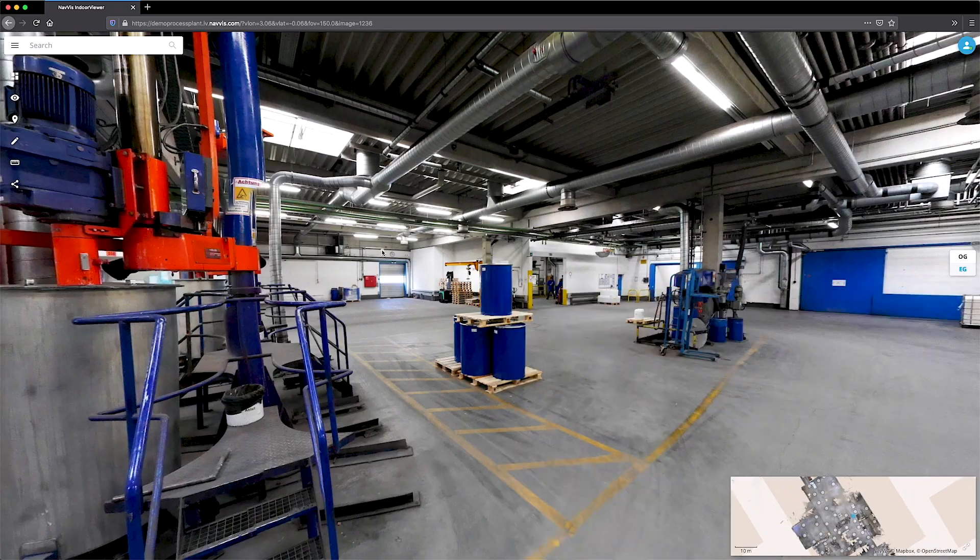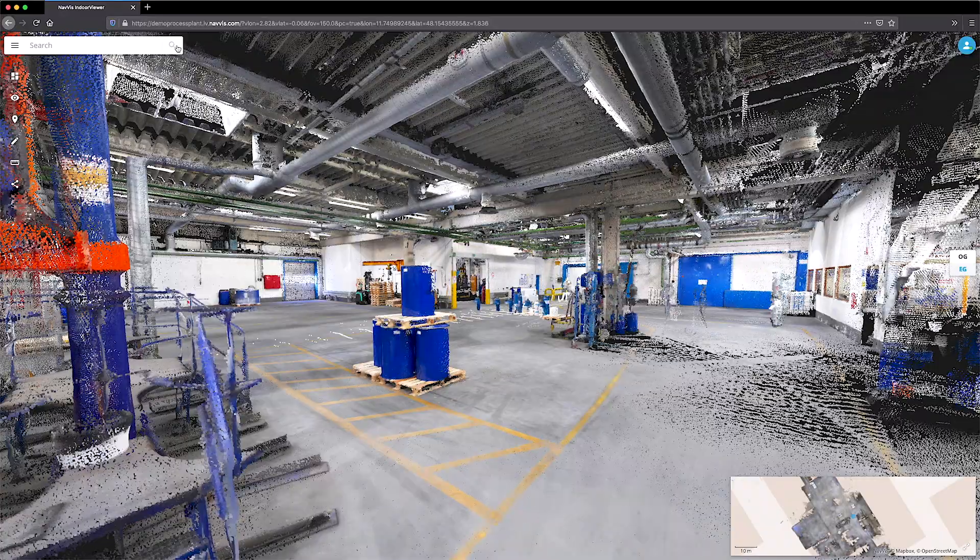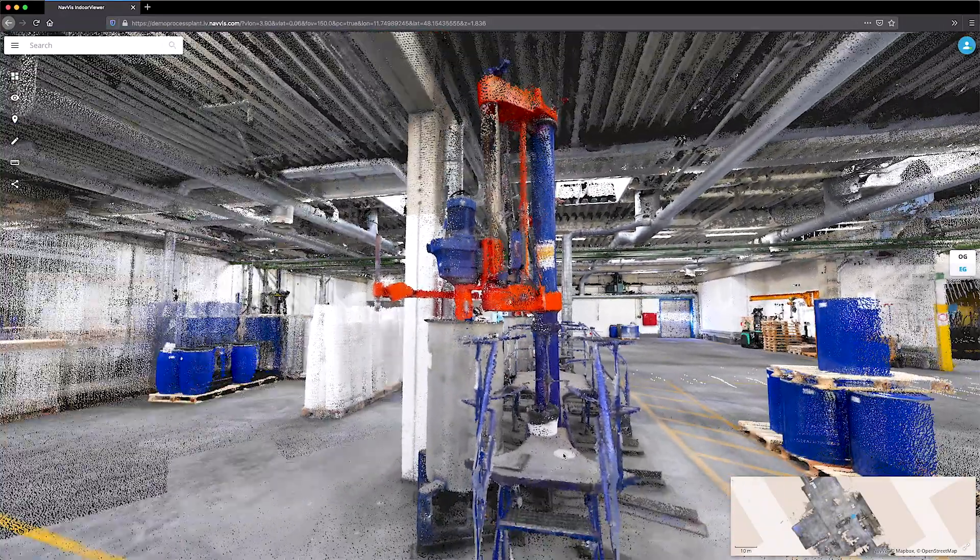The intuitive, easy-to-use interface in Navis IndoorViewer makes valuable real-world data captured by laser scanners accessible to every user.